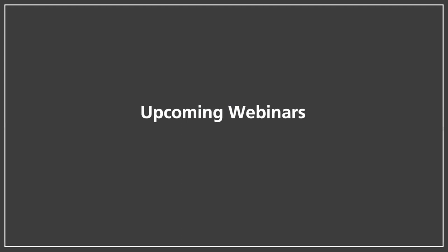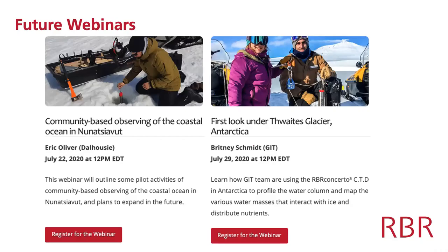Moving quickly into future webinars — we do these every week. Next week we'll have Eric Oliver from Dalhousie speaking about community-based observing in the coastal ocean in Labrador. The following week, Brittany Schmidt from Georgia Institute of Technology will be talking about CTD measurements from vertical profiling CTDs and their IceFin, which is an AUV-ROV hybrid in Antarctica.